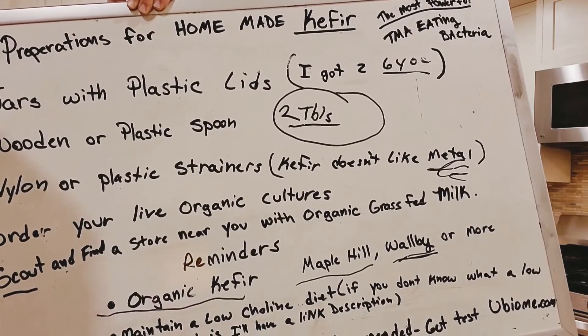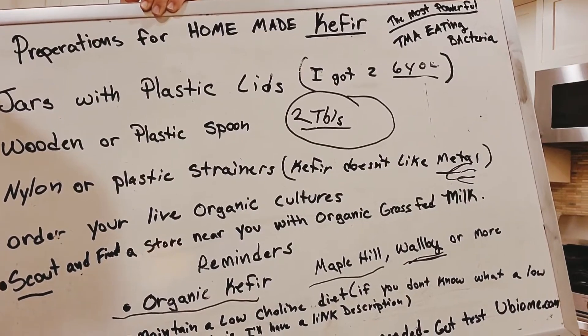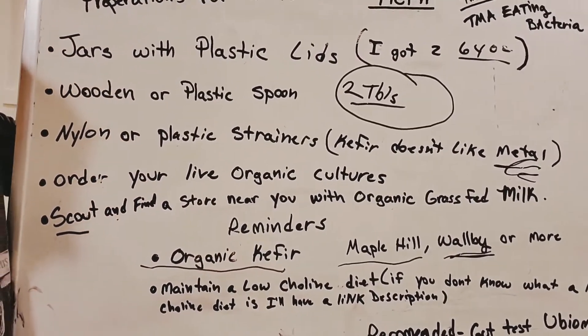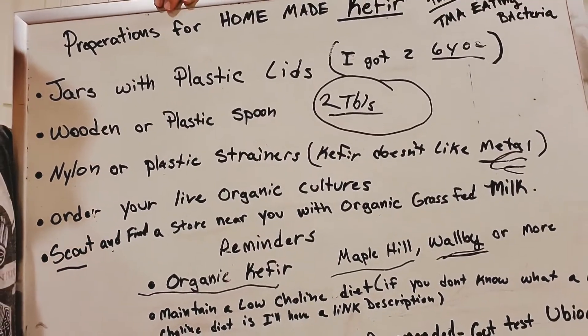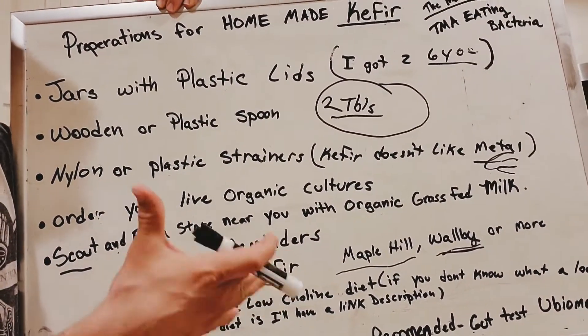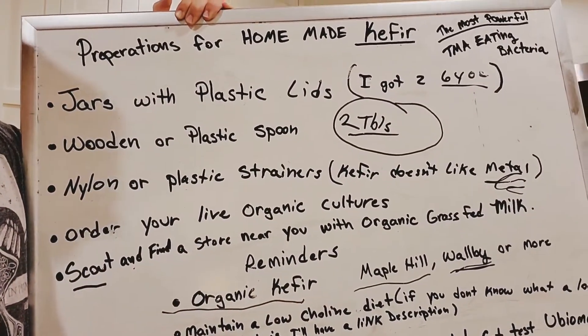For now, maintain a low-choline diet. I've noticed that some subscribers don't even know what a low-choline diet is and they have TMAU. Please study a low-choline diet. I'm going to put links in the description to foods that have low choline. I've also got a video that goes over what I ate when I had TMAU2.